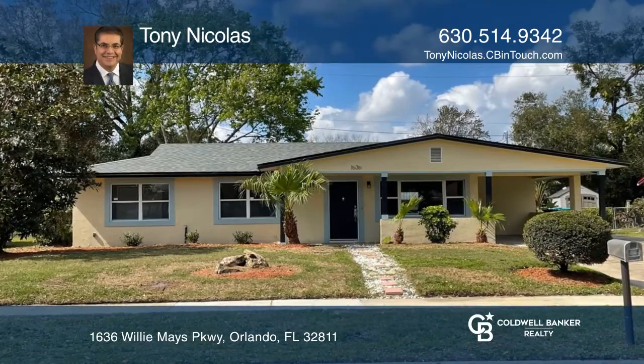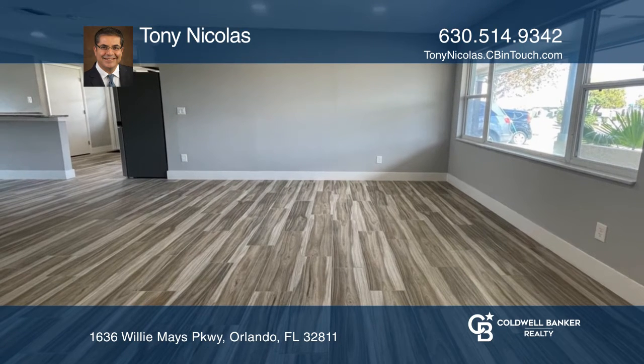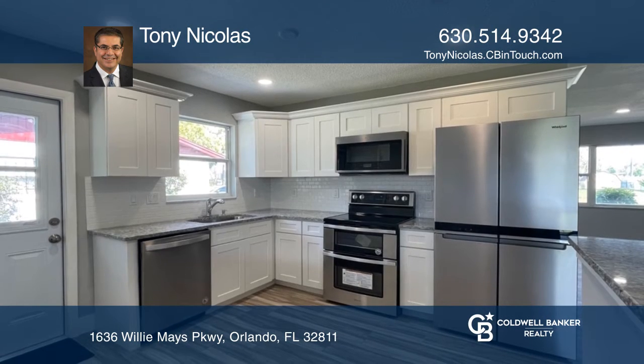Come see this amazingly renovated and spacious home. It offers modern and elegant finishes, including all new tile floors throughout.